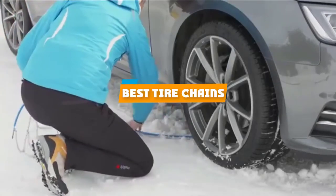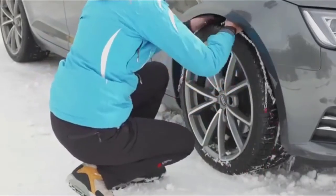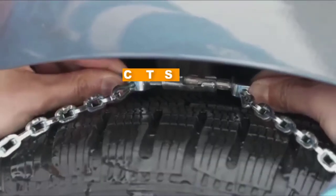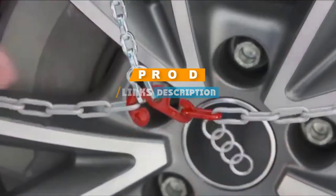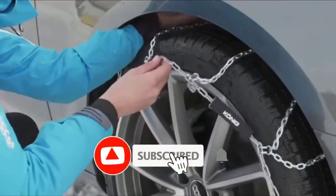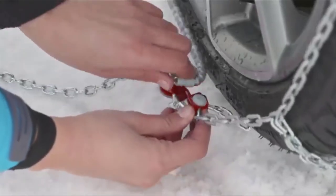If you are looking for the best tire chains, here's the list you must see. We made this list based on our personal preference and sorted it based on their features, prices, quality, durability, and reputation of the manufacturers. We've included options for every type of customer. So, let's get started.